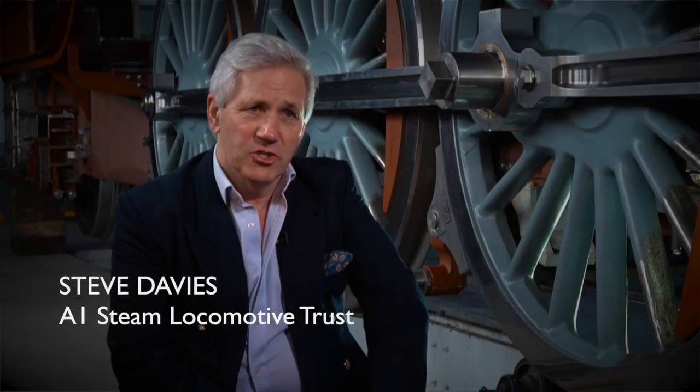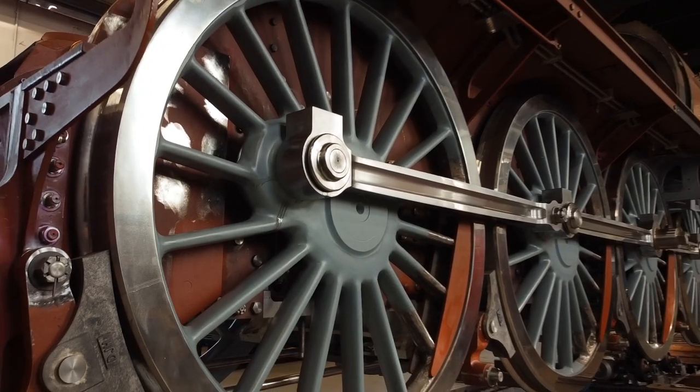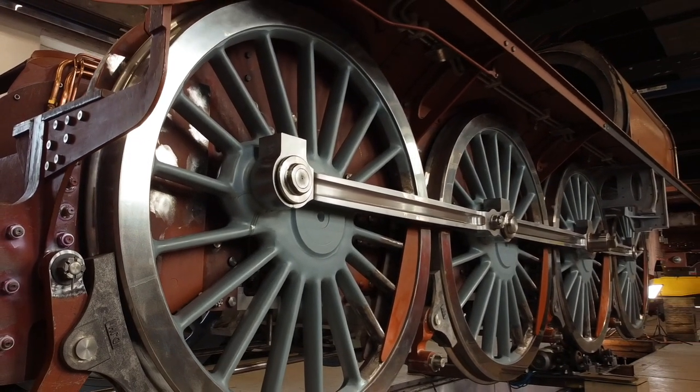What they wanted was an engine that could put maximum power onto the rails, and the obvious solution was to have four axles — i.e. eight driving wheels — rather than three and six as you get with the Pacific.